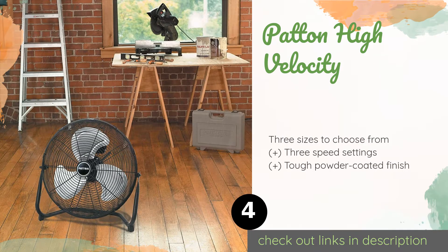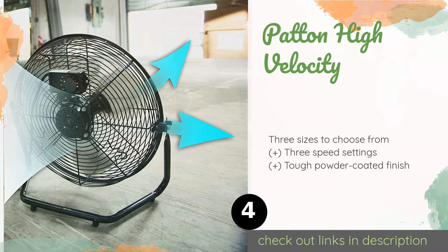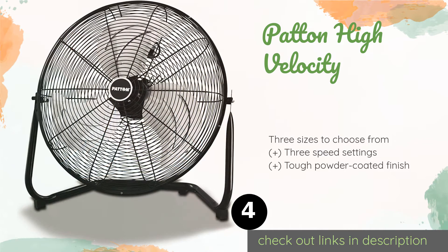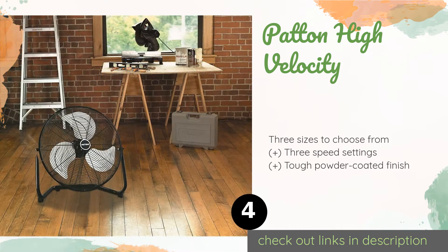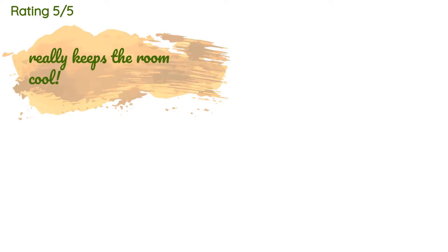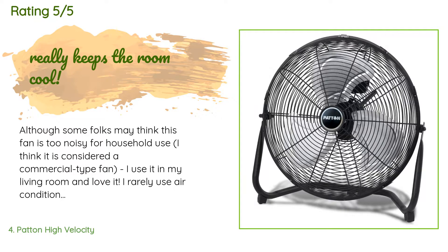The next product on our list is the Patton High Velocity Fan. It features a robust metal construction and generously sized blades designed to withstand harsh environments such as a workshop. Its pivoting head can be tilted to focus airflow wherever you need it, which is helpful in larger spaces. The price is around $48. This product has an average of 4.5 stars from more than 1,662 customer reviews.